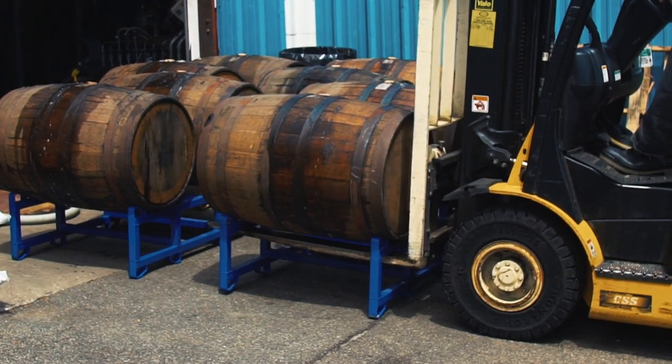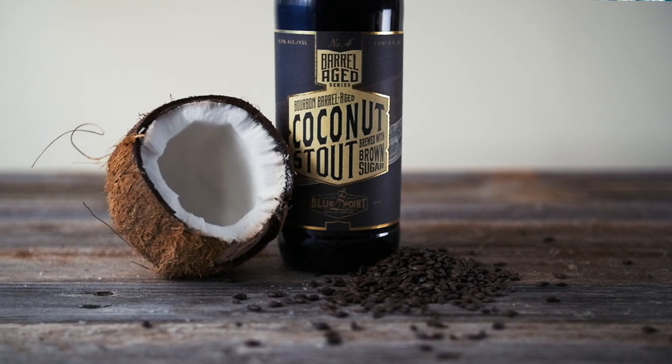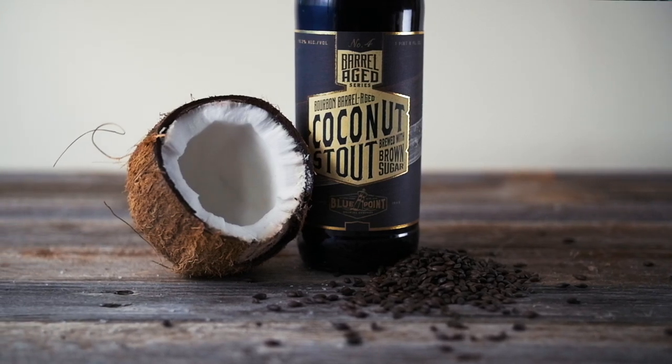A second-use barrel tends to give you more vanillin character and a little bit less oakiness than a first-use barrel does, and so that really enhanced the coconut aspects of this beer and just makes it a great dessert beer.